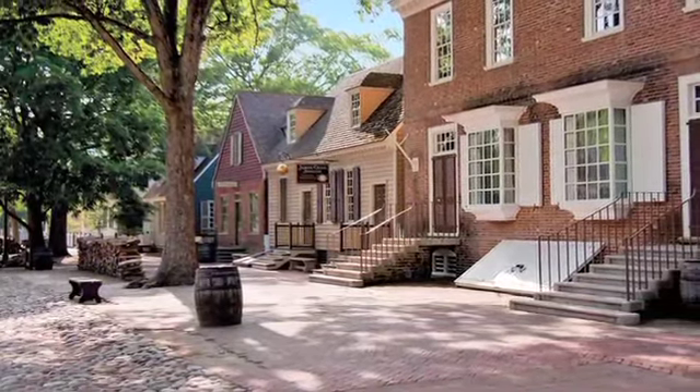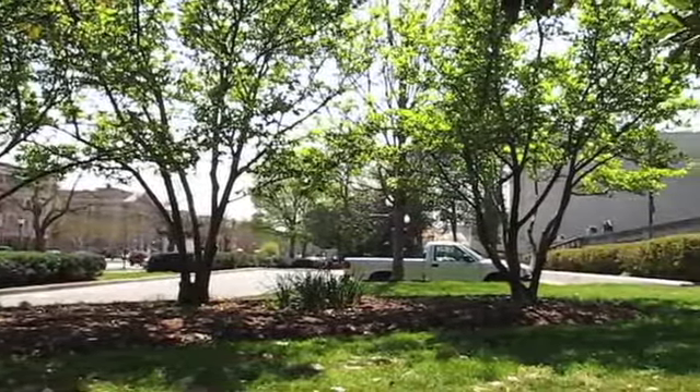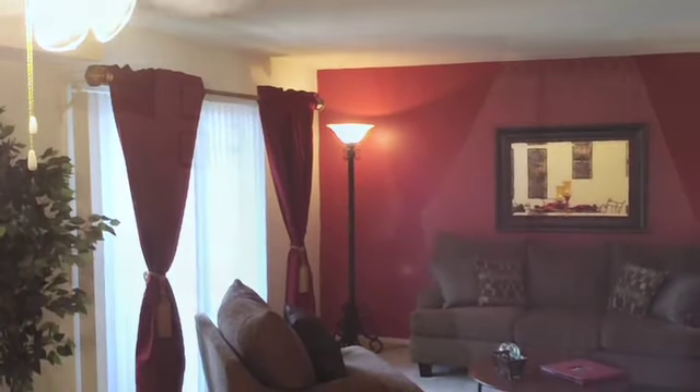You are just a short drive from Colonial Williamsburg, Richmond, Hampton, Jamestown, Yorktown, and even an amusement park. Our cozy apartment homes offer a variety of attractive touches.